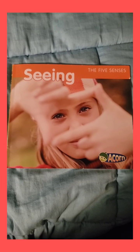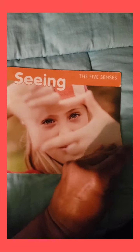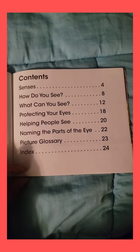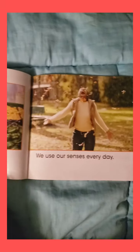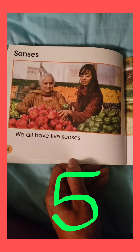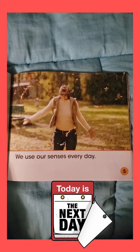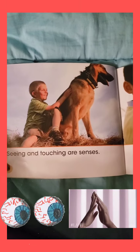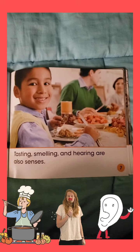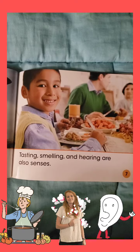Seeing: The Five Senses. The Five Senses — Seeing, by Rebecca Rissman. Table of Contents. Senses. We all have five senses. We use our senses every day. Seeing and touching are senses. Tasting, smelling, and hearing are also senses.